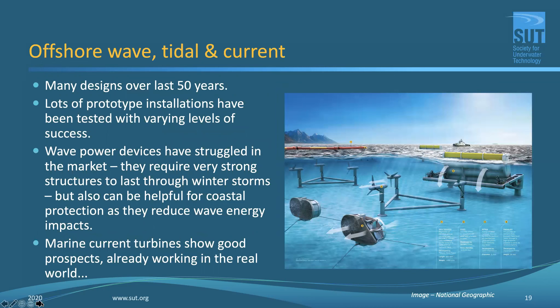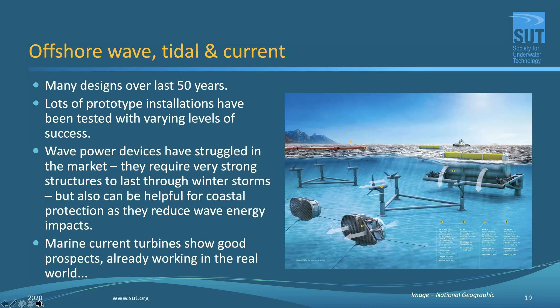In China, floating solar is already becoming very big. Flying into Chinese coastal cities, you'll often see large floating arrays in inland waters or large lakes. A dominant company called SunGrowPower, at sungrowpower.com, is already offering large, innovative floating photovoltaic systems. In the future these will likely be matched with hydrogen electrolysis plants, so we could see offshore wind and offshore solar working together with the offshore hydrogen industry as significant energy producers — good sectors to get early engagement with and probably good ones to invest in.